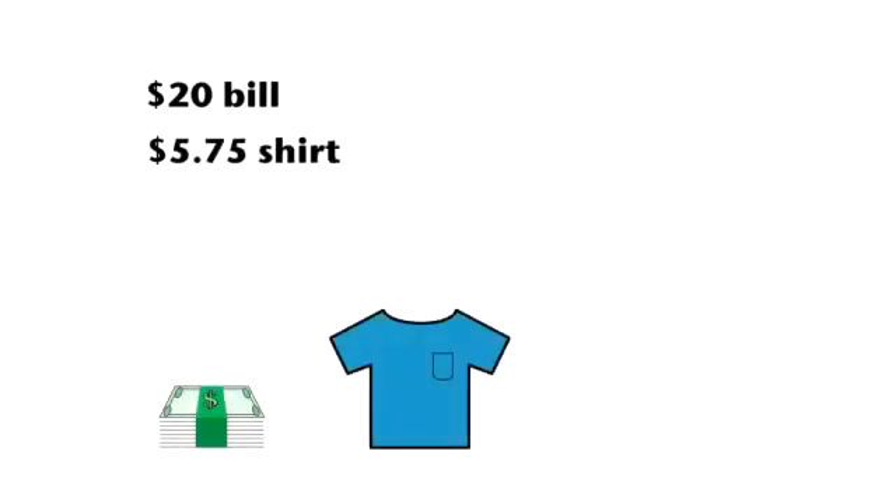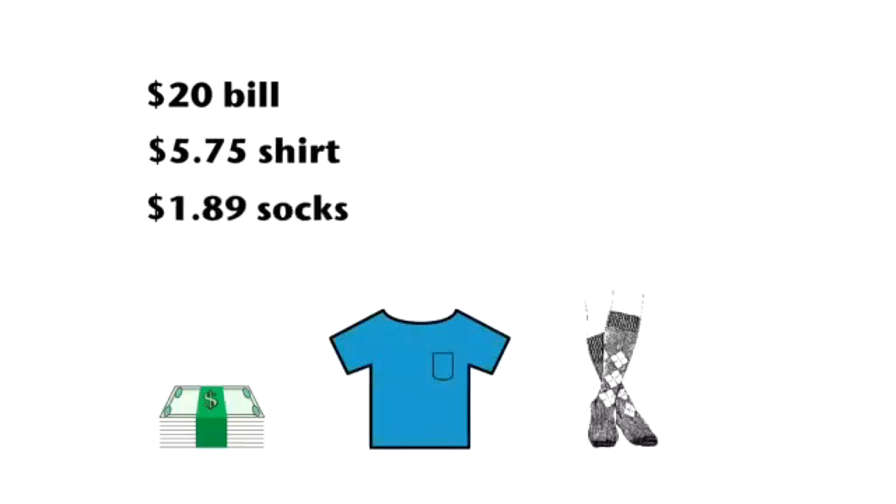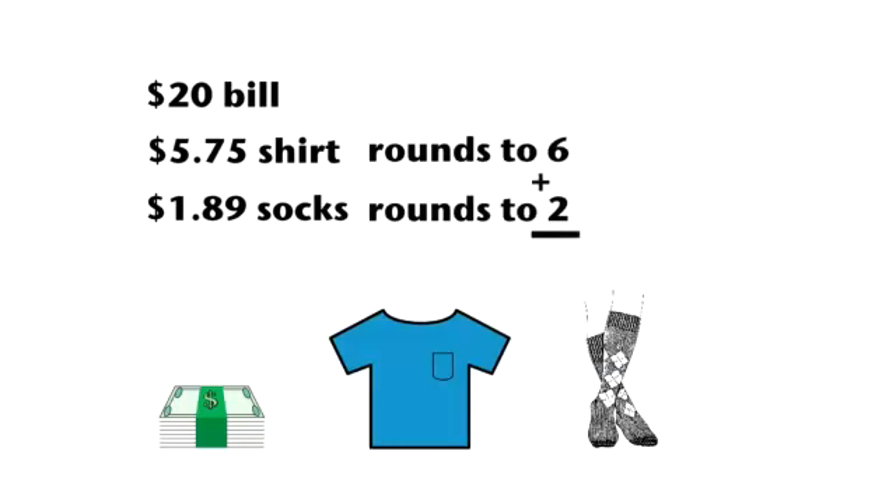Here is an estimation problem with money. Money amounts are usually given in decimal form. Bill went to the mall with $20. He bought a t-shirt for $5.75 and a pair of socks for $1.89. About how much money does he have left? Estimate in your head and tell your classmate the correct answer. Twenty minus eight is twelve, so twelve dollars would be a good estimate.